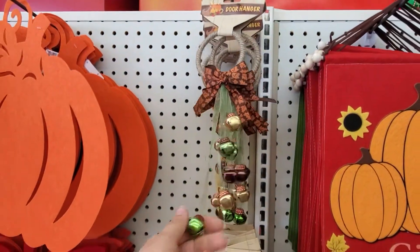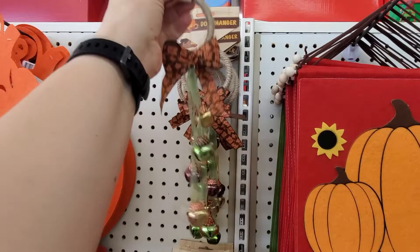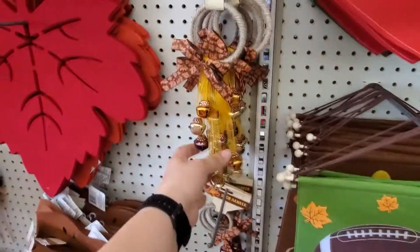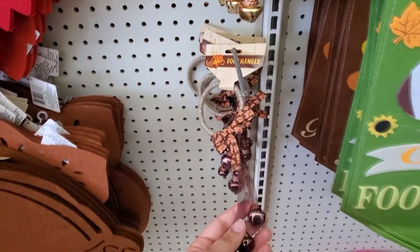Door hanger — might as well get one. I'm gonna have this one as well.